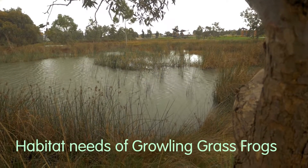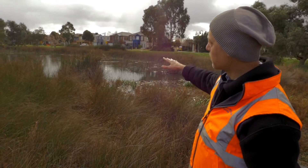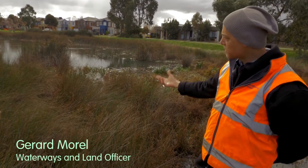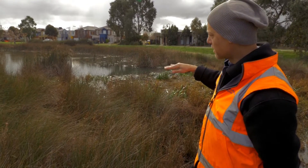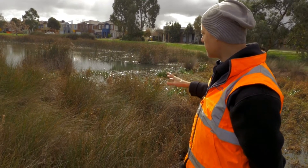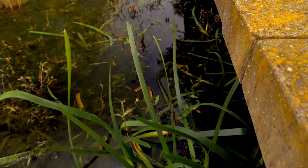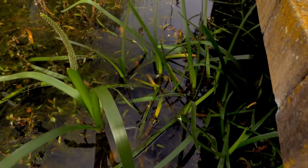They need a couple of things including vegetation in the water. So they need open water but they also need vegetation like rushes and reeds so that they can have cover from predators and to breed and to feed. They also need vegetation floating on the top of the water to attach their eggs to.